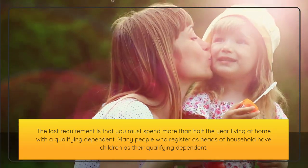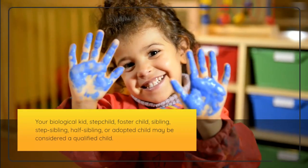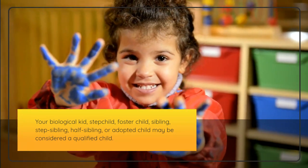Many people who register as heads of household have children as their qualifying dependent. Your biological child, stepchild, foster child, sibling, step-sibling, half-sibling, or adopted child may be considered a qualified child.